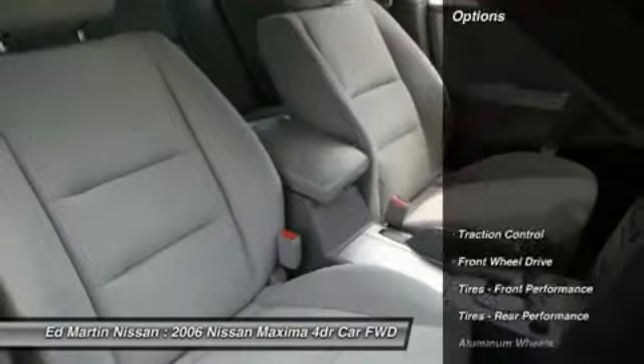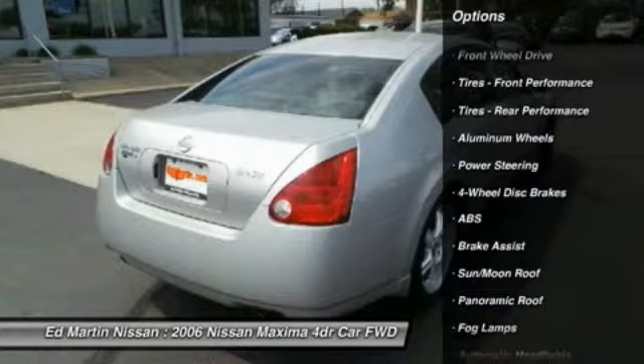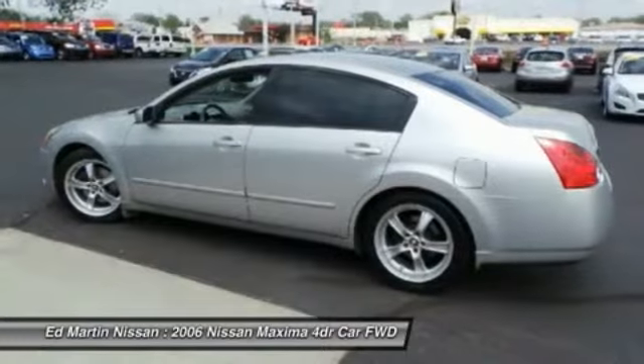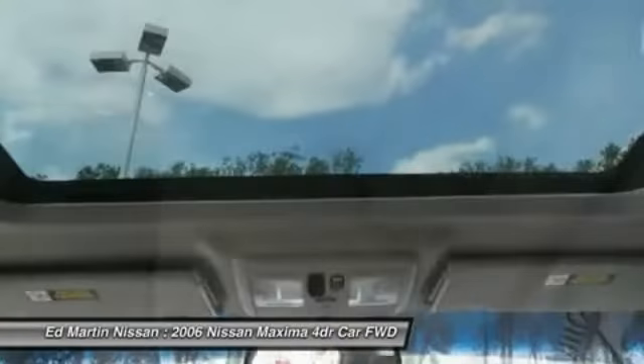Here are some of this vehicle's great options: steering wheel audio controls, anti-lock braking system, traction control, power steering, adjustable steering wheel, driver airbag, keyless entry, cruise control, four-wheel disc brakes, auto-dimming rear-view mirror, EPO.